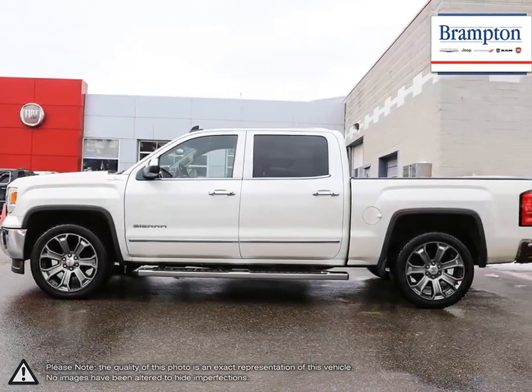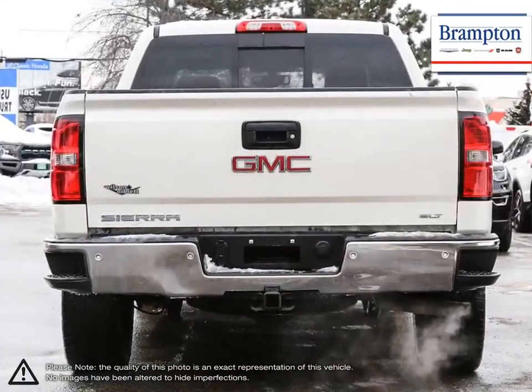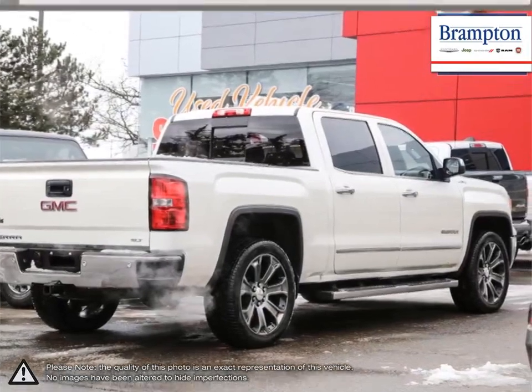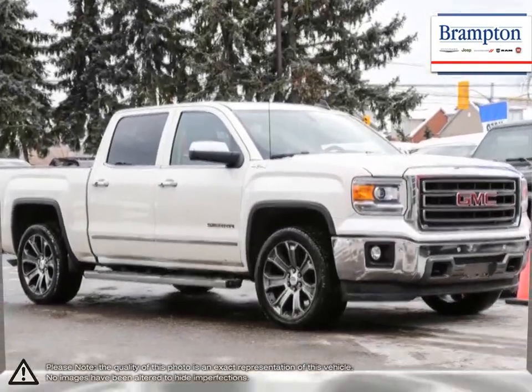This light-duty pickup offers a welcoming cabin full of cubbies, bins, and comfort that remains quiet even at quicker highway speeds. For daily driving, the Sierra 1500 offers excellent handling, dynamics, and a composed ride.